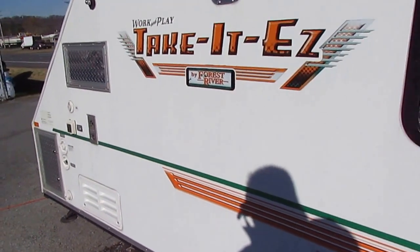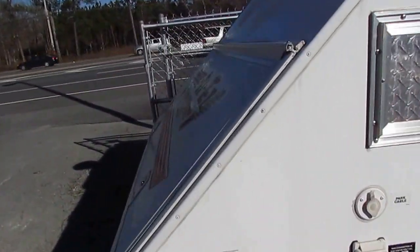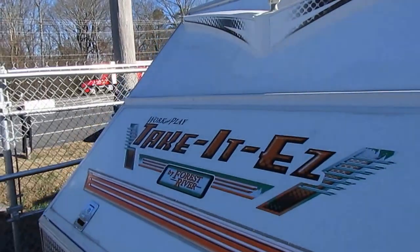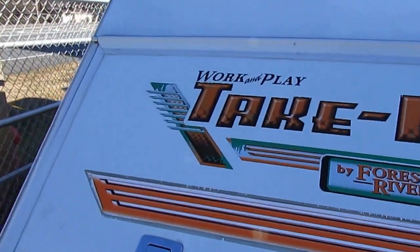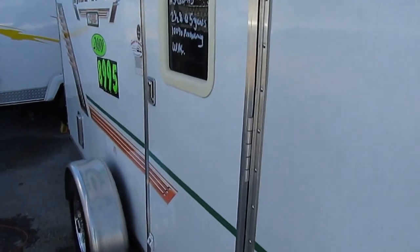It's like new, folks, and this is a great buy for what it is. It's got a furnace, air conditioner, fridge — it's got everything a big toy hauler's got, just shrunk down. It's only 15 feet long overall, and 18 feet if you include the tongue.